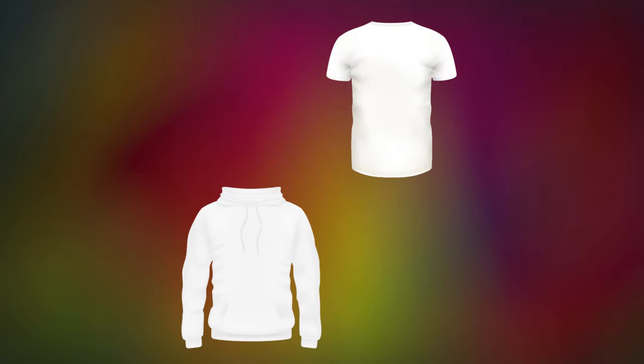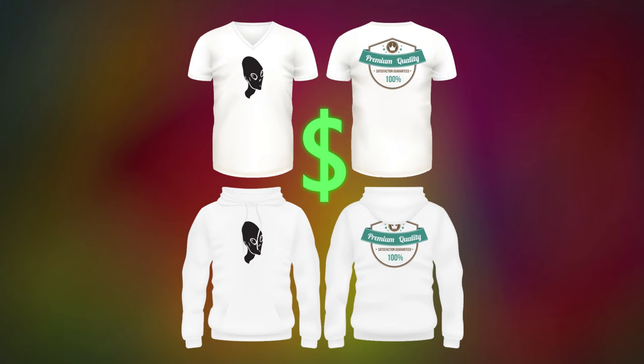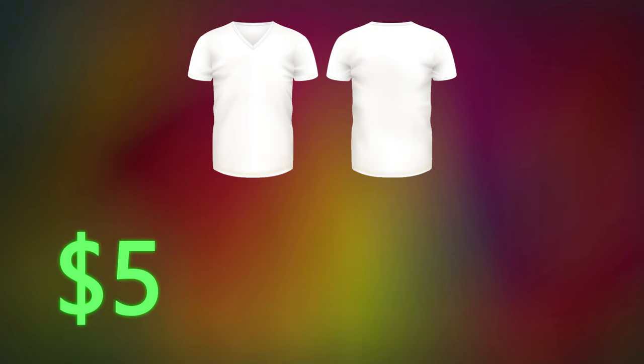Welcome to our channel. Today we're going to find out what is a better investment: selling custom t-shirts or hoodies. Let's say 50 t-shirts versus 50 hoodies. Imagine you're screen printing something on the front and the back — the front consists of one color and the back has two different colors. The more colors you use the more it costs you, but sometimes it's really worth it. It costs $5 for a premium blank tee.